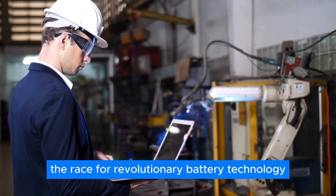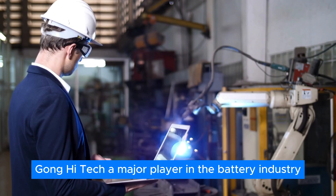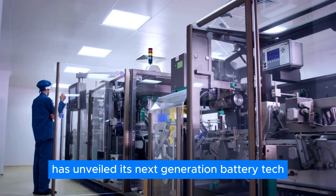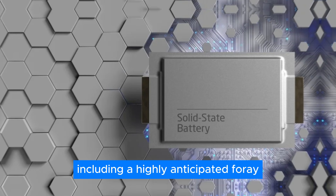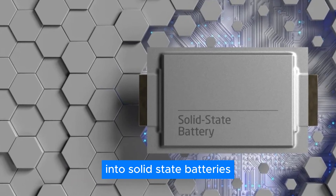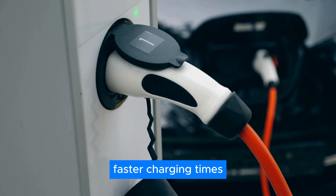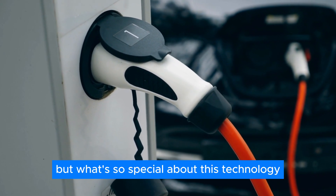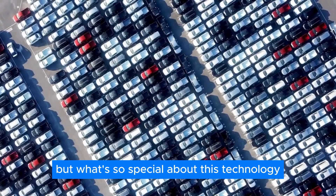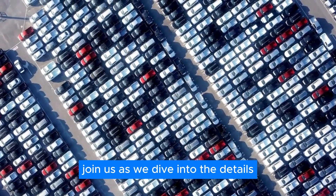The race for revolutionary battery technology just got a whole lot more exciting. A major player in the battery industry has unveiled its next-generation battery tech, including a highly anticipated foray into solid-state batteries. This breakthrough could mean longer ranges, faster charging times, and a significant shift in the EV landscape. What's so special about this technology, and what does it mean for the EV industry? Join us as we dive into the details.